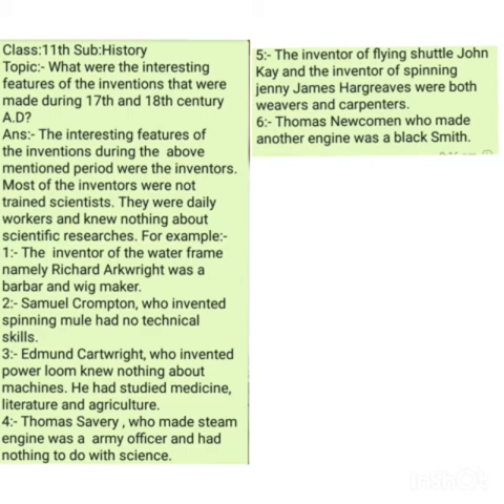Dear students, assalamu alaikum warahmatullahi wabarakatuh. I am Anzur Ahmad, lecturer at history. Our today's topic for 11th class students of history subject is: what were the interesting features of the inventions made by different inventors during the period between 17th and 18th century AD?